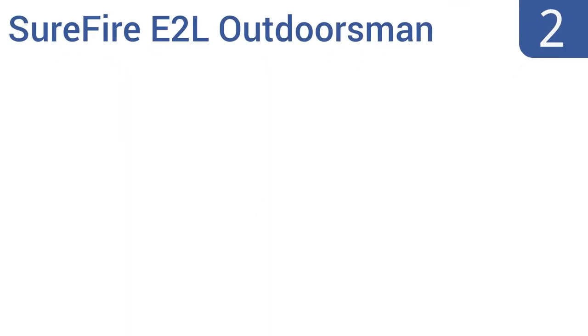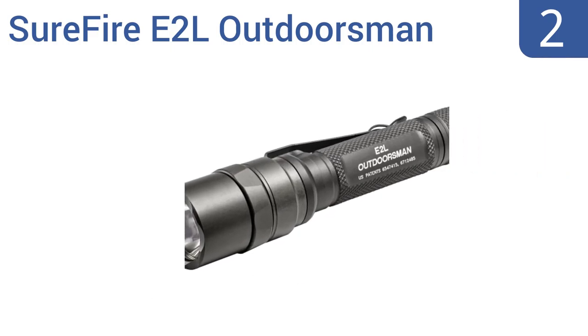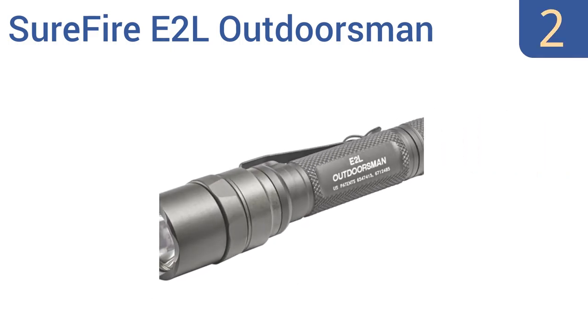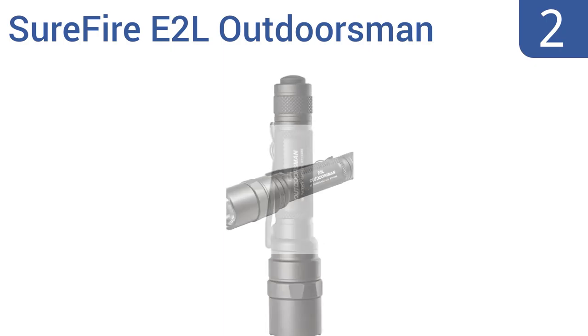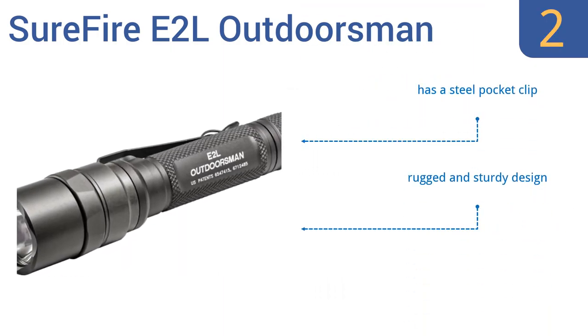At number two, perfect for camping adventures, the SureFire E2L Outdoorsman offers a precision TIR lens and a virtually indestructible LED emitter that's carefully regulated to maximize both its output and run time. The flashlight is also mil-spec hard anodized for maximum durability. It includes a steel pocket clip and features a rugged and sturdy design, as it's machined from aerospace aluminum.